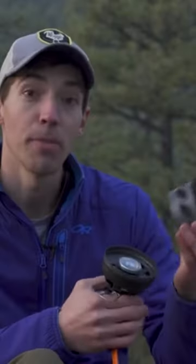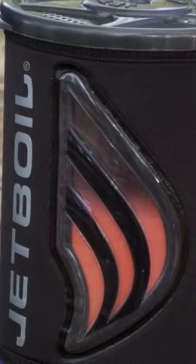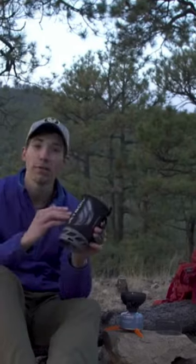The Jetboil Flash has a push-button igniter and comes with a one-liter cooking pot wrapped in a neoprene sleeve for safe handling and insulation. The whole cook system weighs 13.1 ounces.